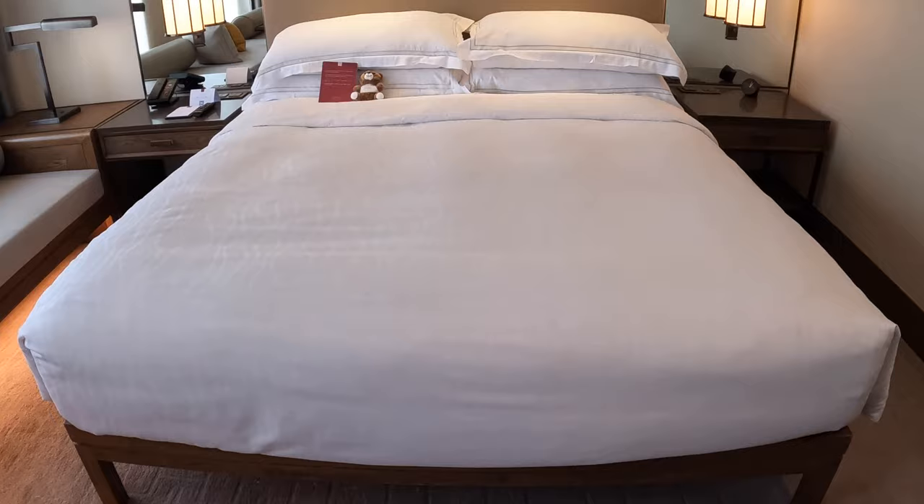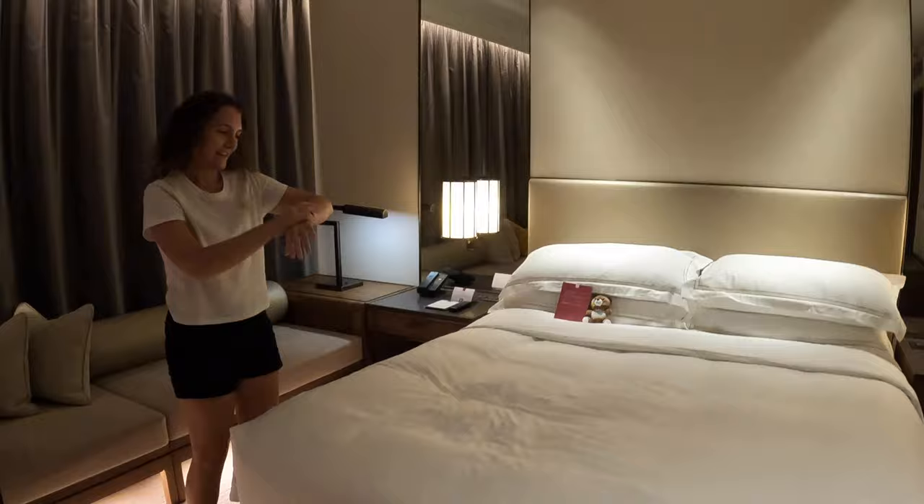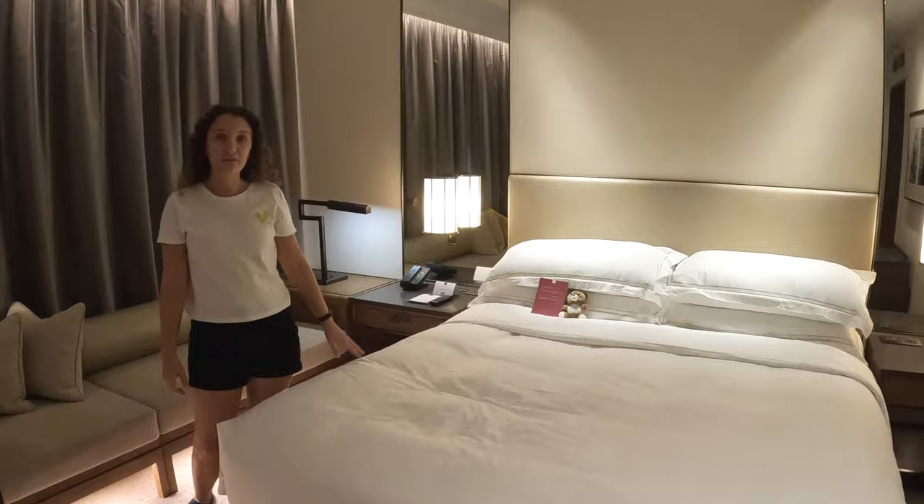Look at this bed — oh my gosh. You can see it moving, it's like a cloud. I'm so excited. It's 2:30 in the morning at home, so this bed is looking pretty nice right about now.